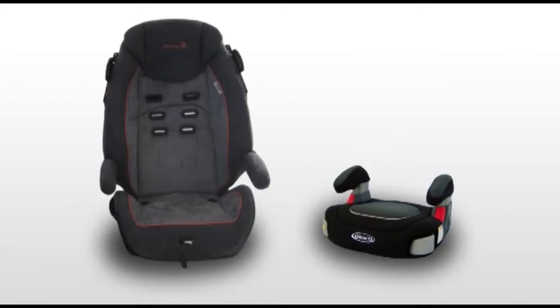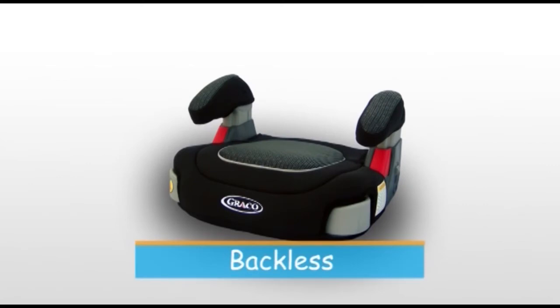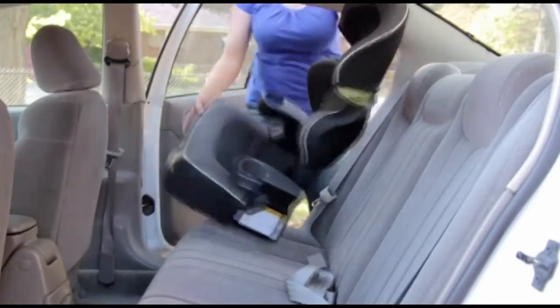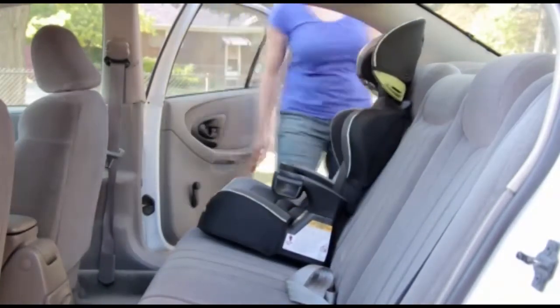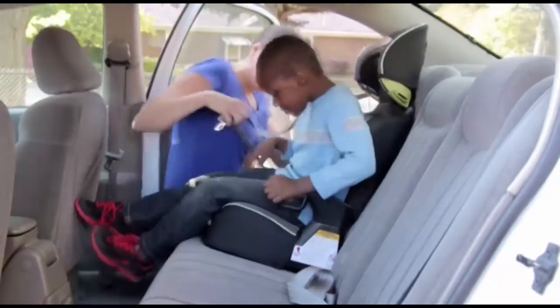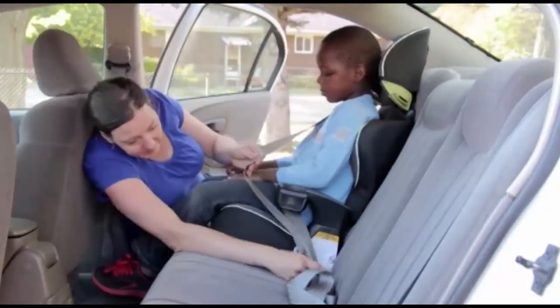Here is a backless booster. Since it has no head support, it can only be used in vehicles that do have head support. Using a booster seat is very easy. Just set the booster into your vehicle, set your child into the booster, and buckle him in with the vehicle seatbelt.